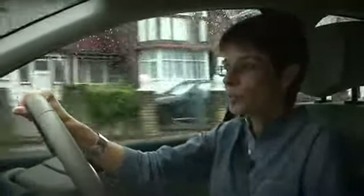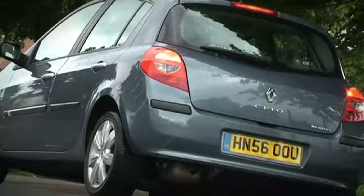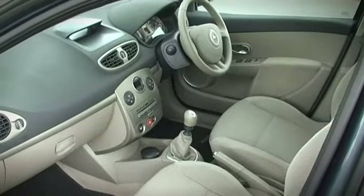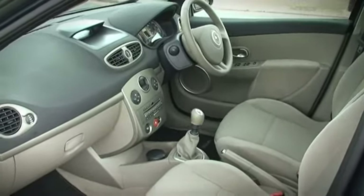We have been driving the Grand Espace, which is very spacious and very pleasant to drive, so it was a bit of a shock getting into a small Clio. But saying that, I actually really like the Clio. It's very light and airy and very nippy, and actually quite enjoyable to drive.